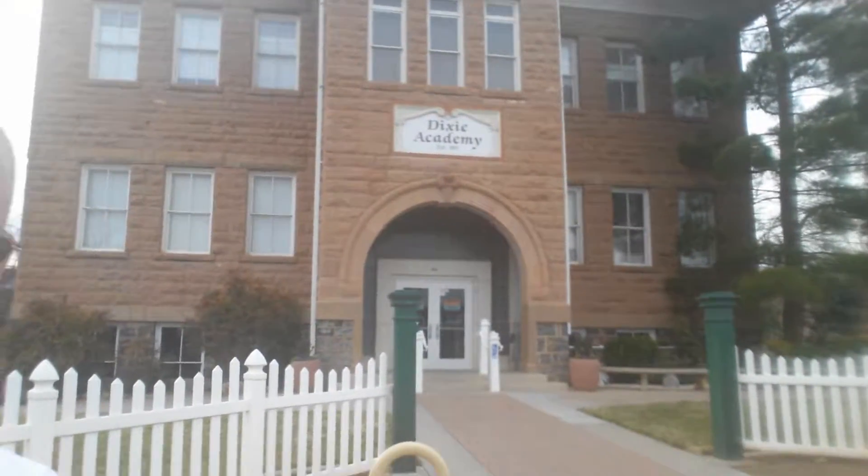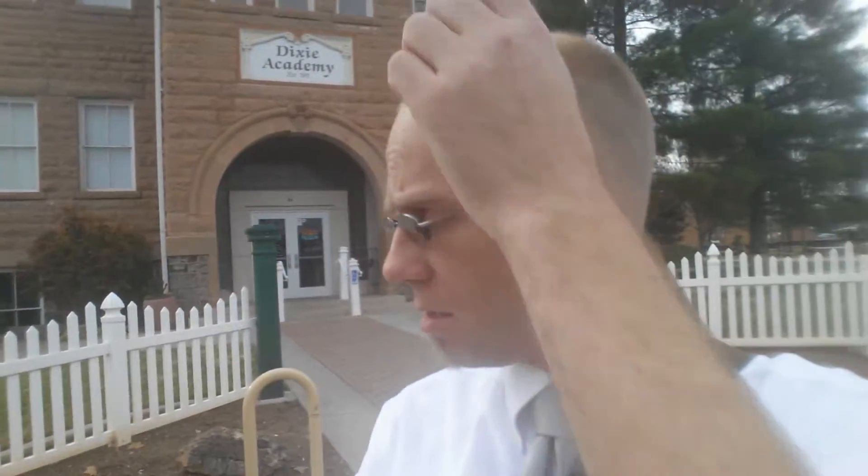Hey there, internet travelers. CK here. On a Sunday, so I don't have my fedora. A little bald.